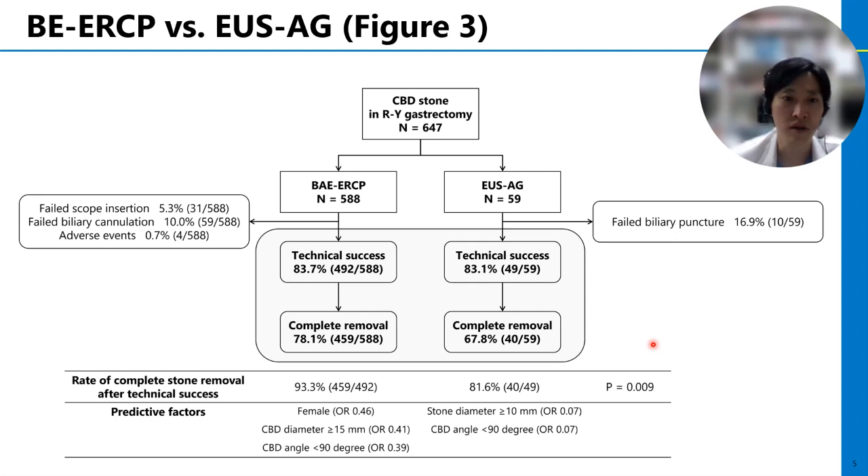On the other hand, the number of endoscopic sessions was smaller in BELCP. Adverse event rate was also not different between groups. When we look at patients with technical success, once biliary access was achieved, complete stone removal was successful in more cases of the BELCP group, probably due to the availability of multiple stone extraction devices in recent balloon endoscopes.